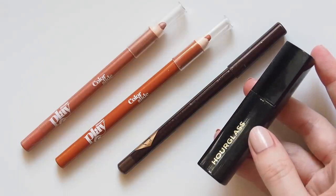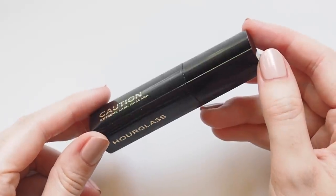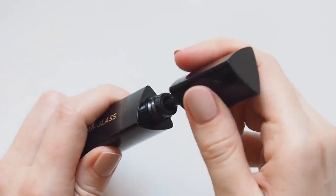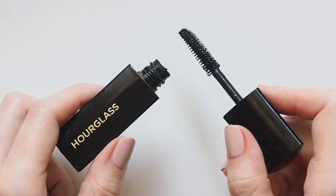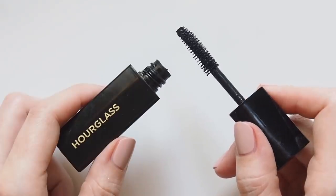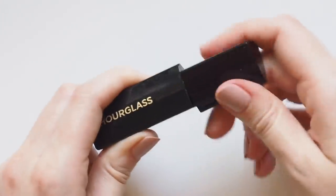Chanel Le Volume rarely gets knocked off my favourites list and it takes a lot for me to get excited about a new mascara. But in 2019 I was blown away by the Hourglass Caution Extreme Lash formula. This ticks every box for me — length, volume, not cakey or flaky, and most amazingly this seems to curl my lashes. Someone else said the same thing in a comment on a recent video, so I'm absolutely hooked.